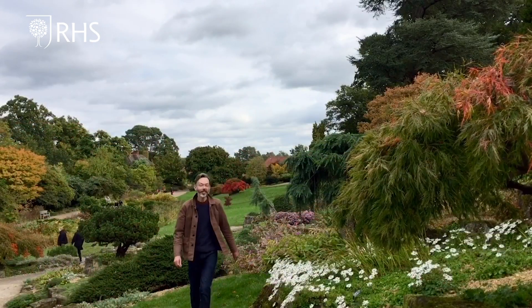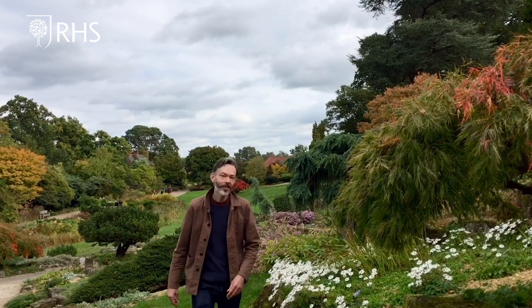The weather in Britain is generally dull, overcast and cool — hardly ideal for the best displays, unlike the conditions you get in New England in America, where they get amazing autumn colour.